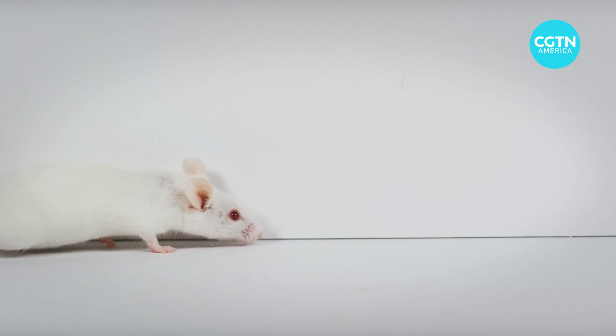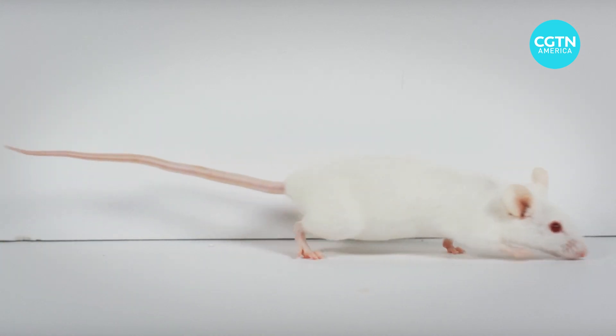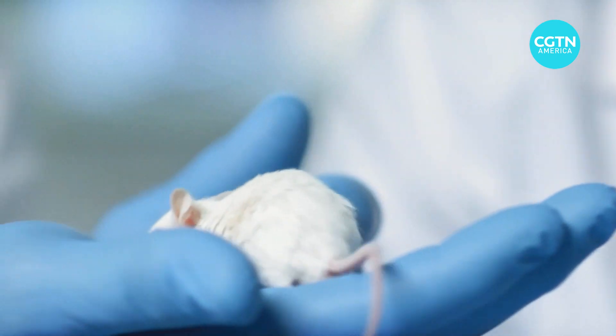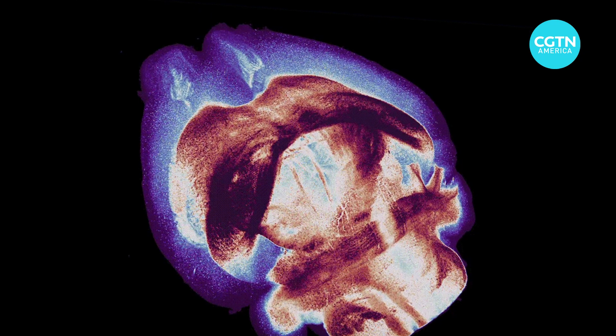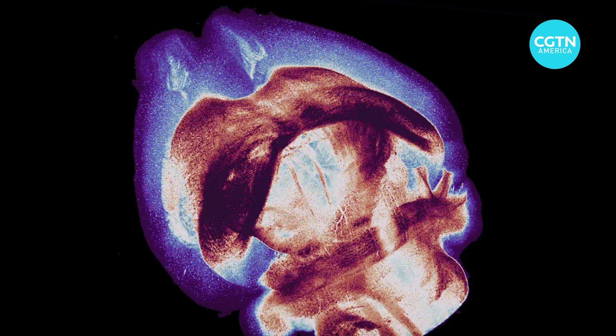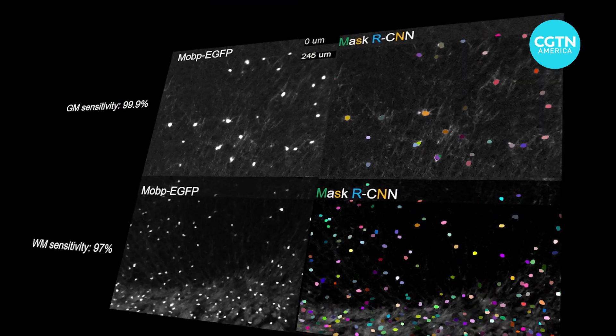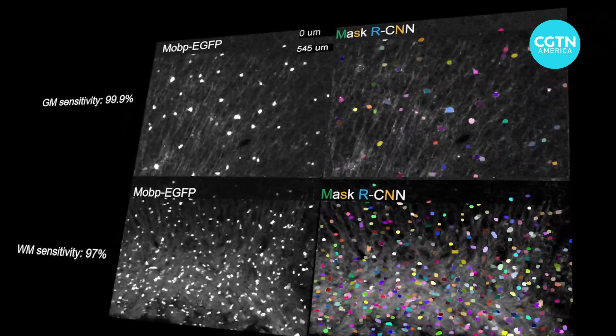Now he's turning to mice and a mighty tool to delve into the wonder that is the brain. Burgess and his team are focusing on the intricate and complex communication network inside the brains of mice. Their findings could help them better understand the nerve circuits within the human brain as well.